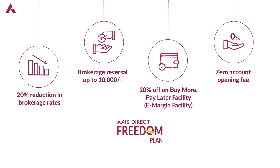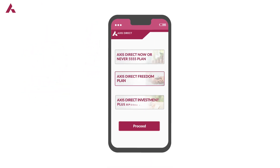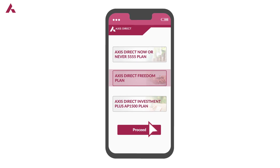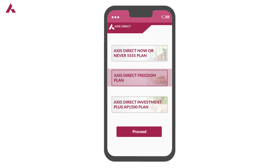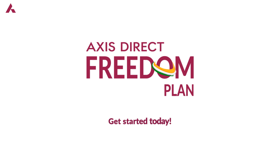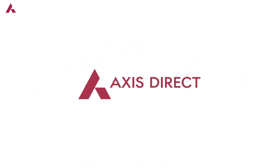What's more, there's zero account opening fee. Select the Freedom Plan while opening an Access Direct DMAT and trading account through any digital account opening journey. Do more with your money with the Freedom Plan from Access Direct — get started today.